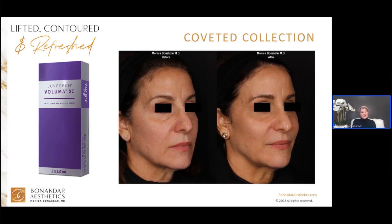Ten years after the original two, came Voluma — and this was a real game changer because it was the first filler that did something besides just filling. It is also our longest-lasting hyaluronic acid filler on the market, lasting two years. This thick gel was created for repositioning and lifting the mid face. When injected in the cheek region, it not only lifts the cheeks but also improves lower face structures like smile lines and jowls. I always start in the mid face with Voluma because it improves both the mid face and lower face, and I end up using less filler overall.